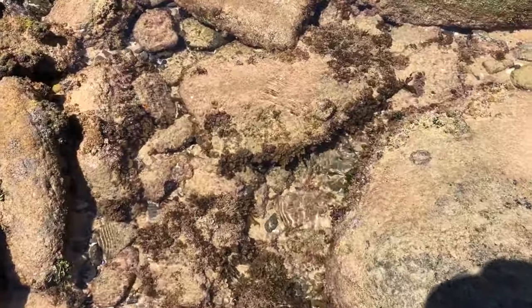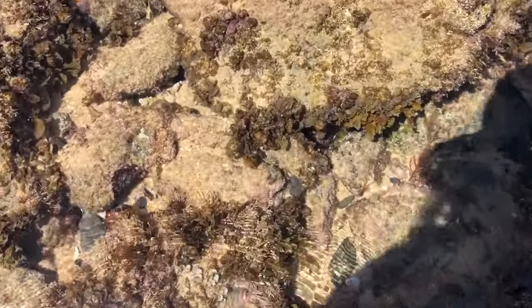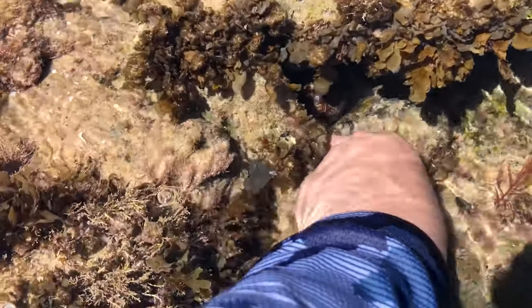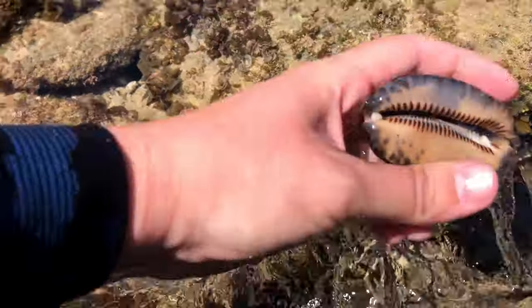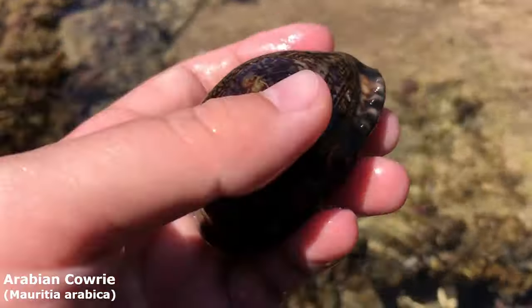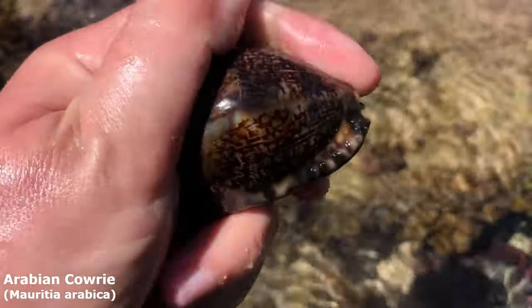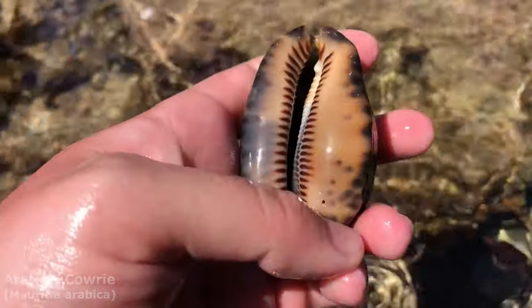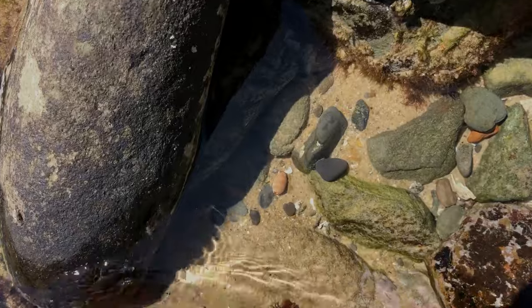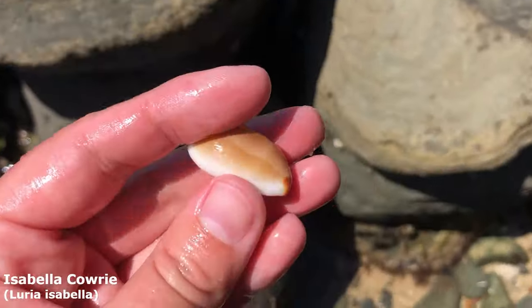Oh my goodness, thank god the sun is out because look — that's an honest-to-goodness white gleam there that I would have missed otherwise. Let's see if it's a live one or empty. It had air bubbles in it, that's odd. There was a storm last night so maybe it was thrown up. It is an empty Arabian cowrie — oh my goodness, I wonder if it just washed up because it feels pretty nice.